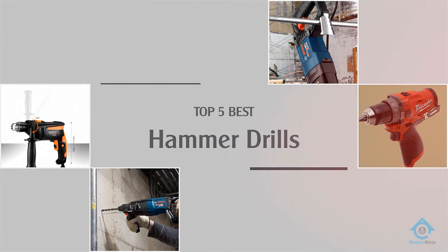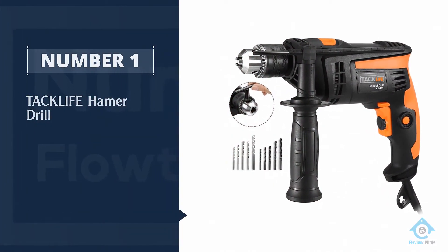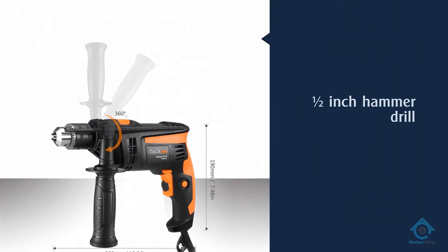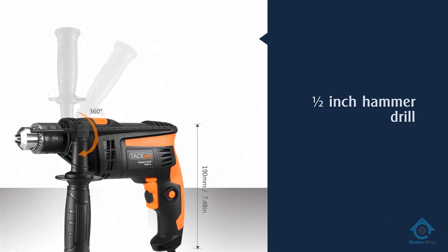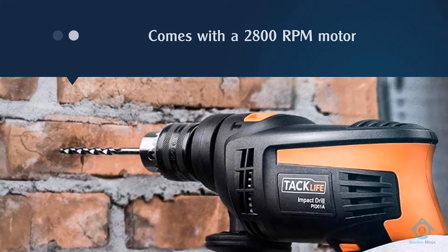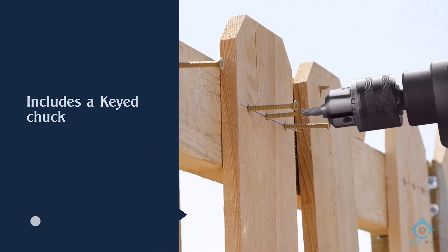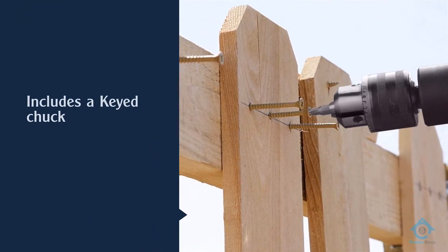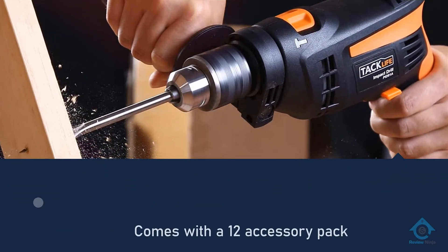Number one: most popular — Tac Life hammer drill. Tac Life is a popular brand of power tools that offers a wide range of options at a very affordable price. The Tac Life PID 01A hammer drill takes the first position, as it comes with a 1.5-inch drill bit size and is powered by a motor that offers 2800 RPM.